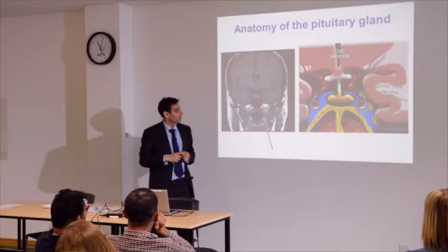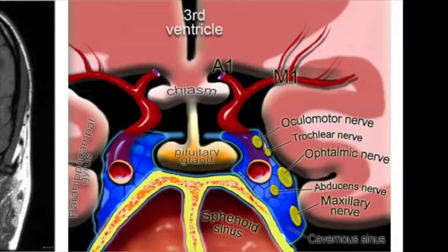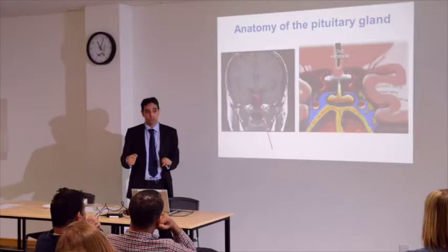Very importantly, in the cavernous sinus there is an artery called the carotid artery. If there's a problem in the cavernous sinus, surgery is not really the treatment because you don't want to risk the carotid artery — the major blood vessel to the brain. So we tend to think about radiotherapy in those patients.